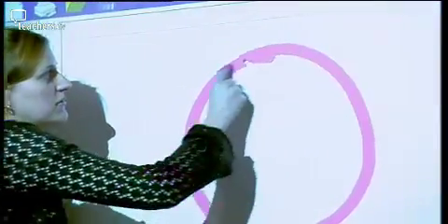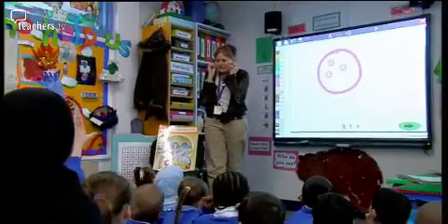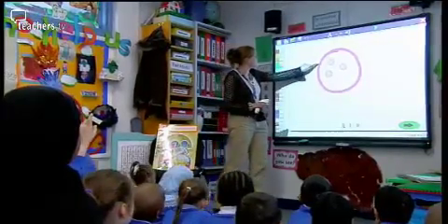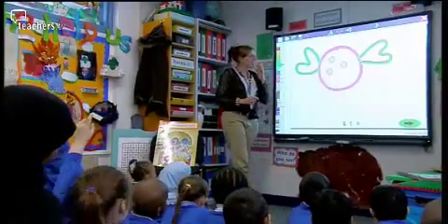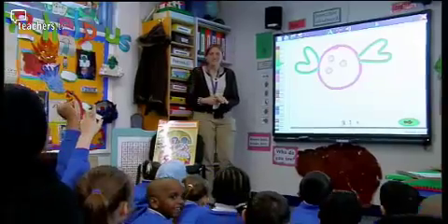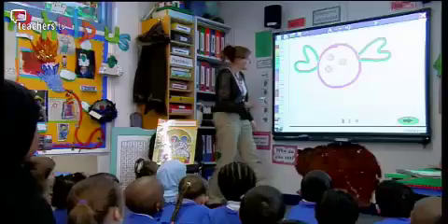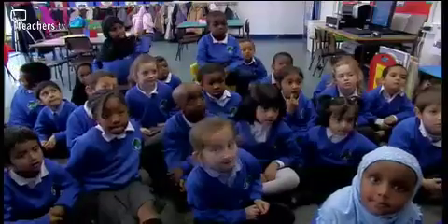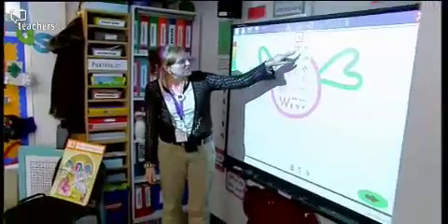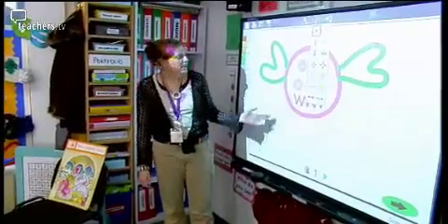To begin the lesson, Christelle uses a whole-class demonstration of the software, creating a monster with big floppy green ears and sharp teeth. She shows the children how to choose movement — one child suggests 'wobbly' — and demonstrates the speaker icon to add sound effects. She asks how they want the monster to sound, and they decide on spooky.